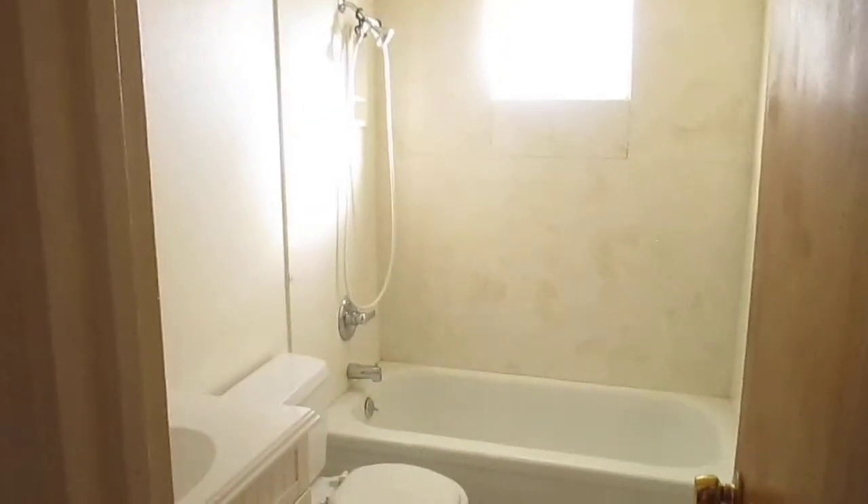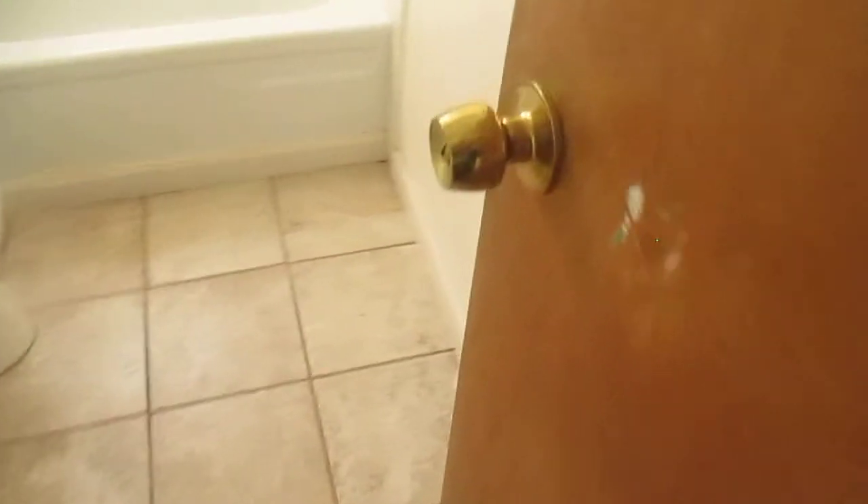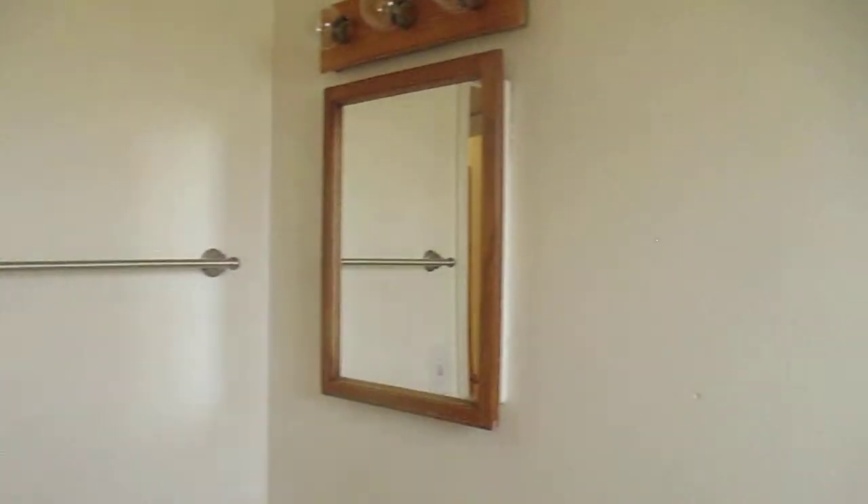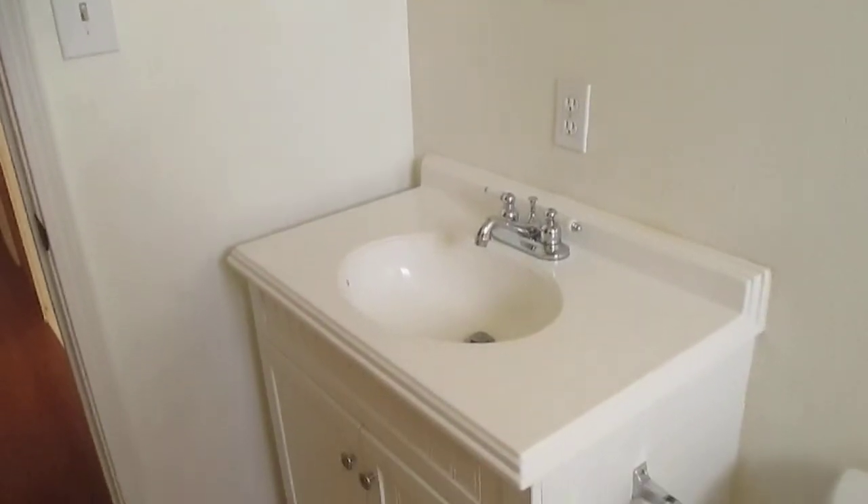There's the closet door. Let's go back out to the hallway. At the end of the hallway is the first bathroom, and as you can tell the bathroom does have some really nice ceramic tile. It does have a marble-like enclosure — it's a single piece, which is really nice because you don't have to worry about tiles coming loose or springing leaks. It's a really nice stand-up shower and tub combination, and does have the medicine cabinet there.